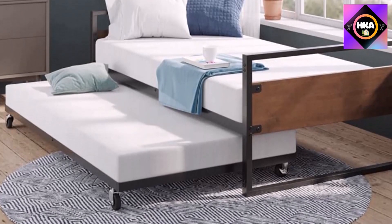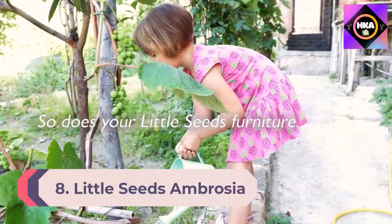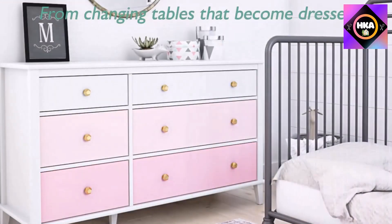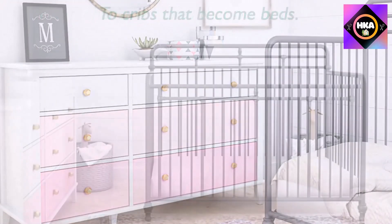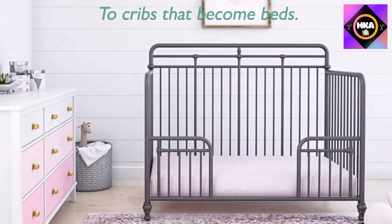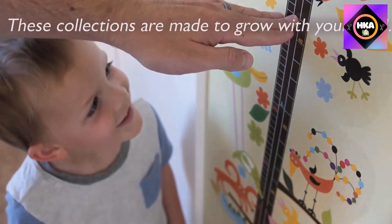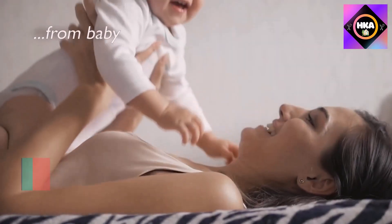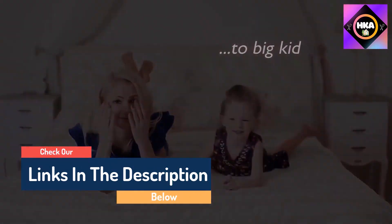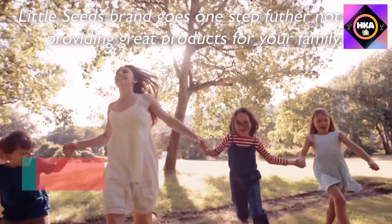Number 8: Little Seeds Ambrosia Diamond Tufted Upholstered Design Daybed and Trundle Set, Twin Size Frame, Pink. Grace Kelly, Elizabeth Taylor, Audrey Hepburn — they became icons of old Hollywood glamour with their sophisticated and feminine styles. The Little Seeds Ambrosia navy blue upholstered daybed with trundle captures the same easy elegance in your little starlet's room without the lavish Hollywood expense.